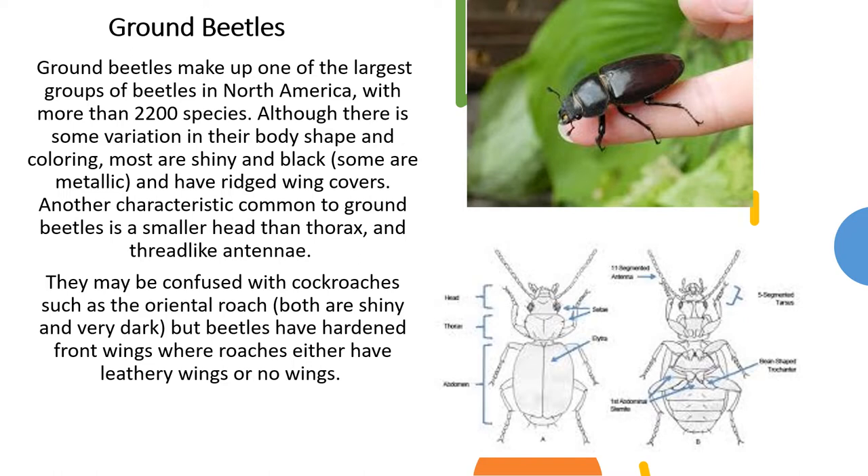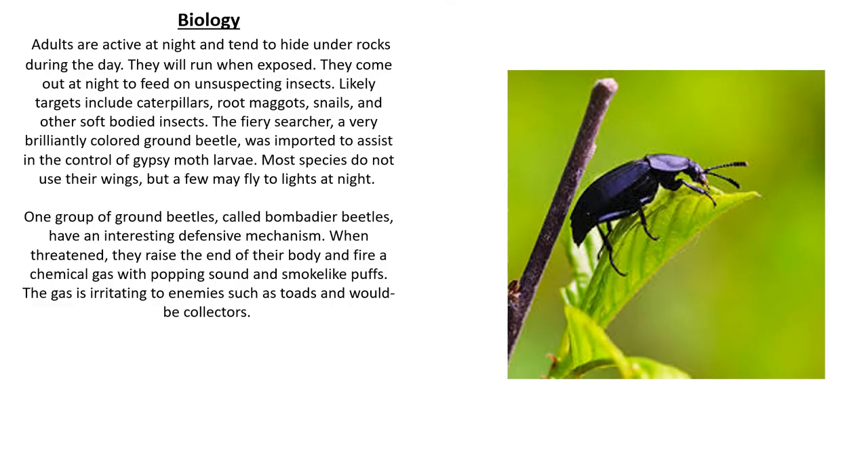They may be confused with cockroaches such as the oriental cockroach. Both are shiny and very dark, but beetles have hardened front wings where roaches either have leathery wings or no wings at all.